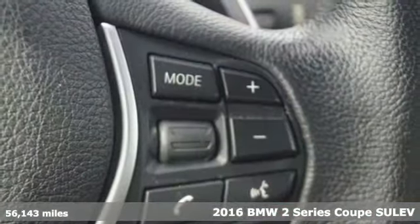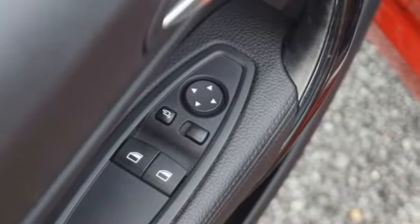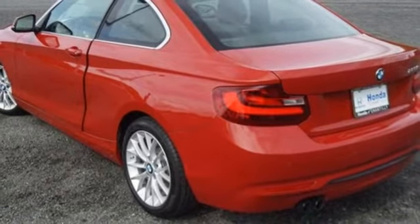Plus, it offers an exciting list of features: AM-FM HD Satellite Prep Radio, Dual Zone Climate Control, Bluetooth, Aluminum Wheels, and an Intercooled Turbo Inline 4 Cylinder Engine.